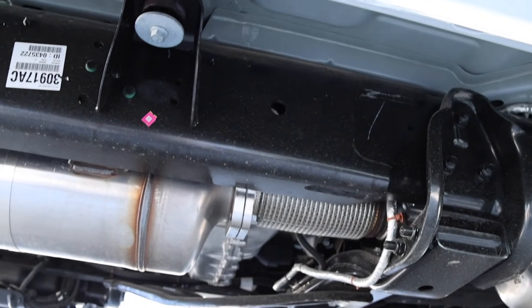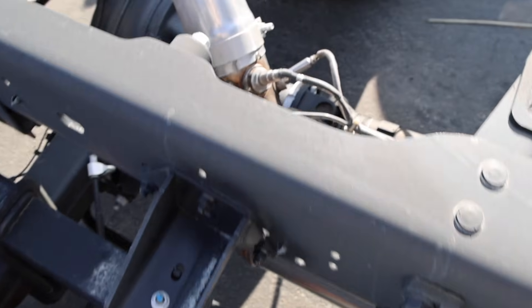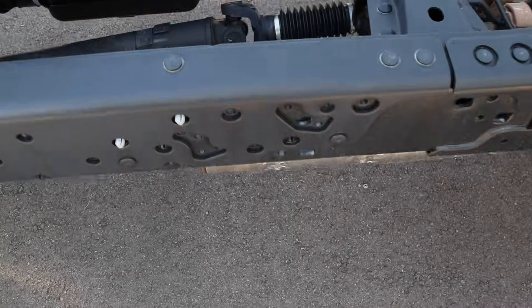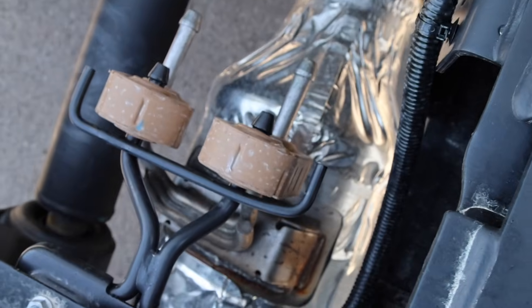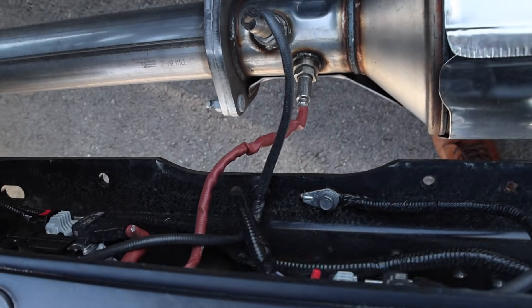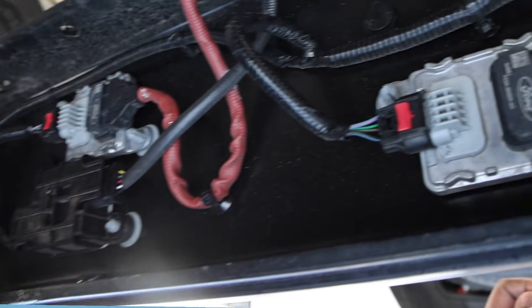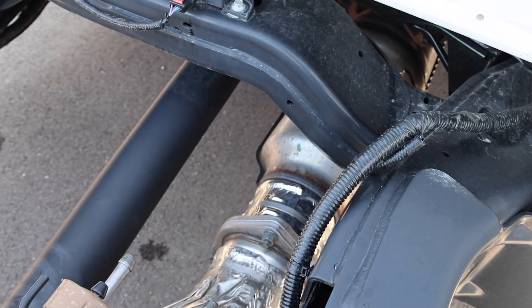They were talking about putting even more components on this. The DPF is right here for the Ram trucks. There's just so many things they've added to these trucks that could potentially go wrong. Now over on the Ford side — remember that cab-chassis trucks are going to be slightly different for the emission systems, but I can see them a little better here. That looks to be the DPF system back there, with all the components to go along with it. Not only do you lose so much payload, but reliability is down too.